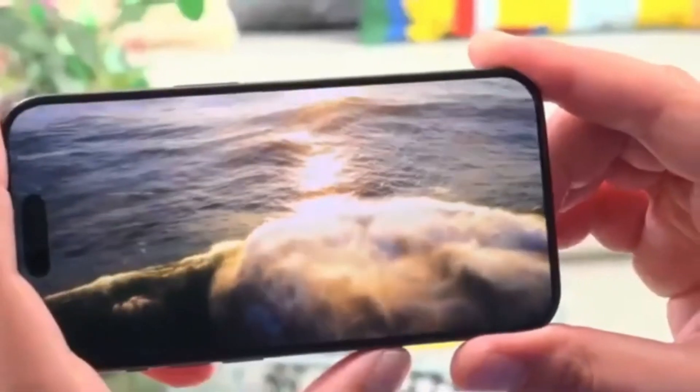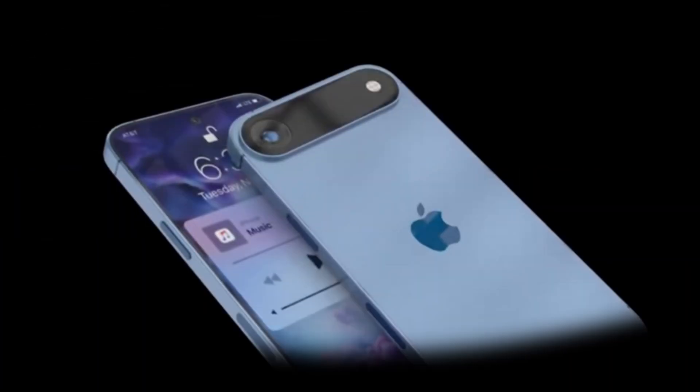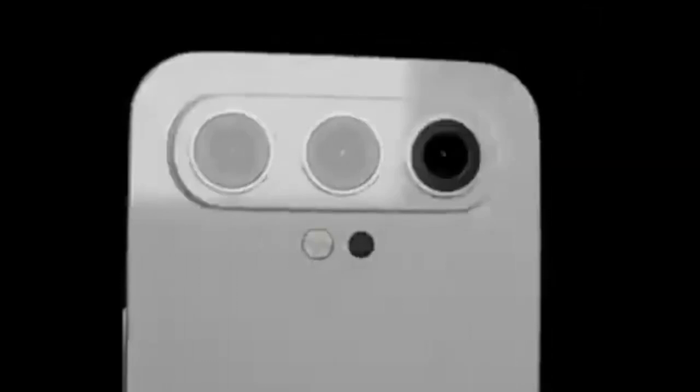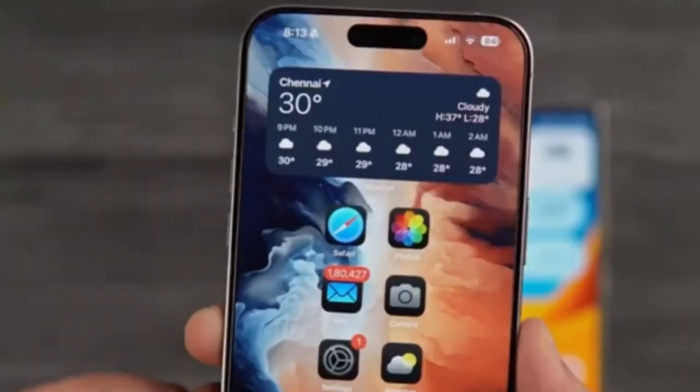The leaks reveal noticeable differences in size. The iPhone 17 Air is expected to be the slimmest of the lineup, aligning with earlier reports that Apple is focusing on a super-thin design. In contrast, the Pro models appear to be thicker than their predecessors, possibly to accommodate larger batteries or improved internal components. The standard iPhone 17, however, seems to maintain a similar thickness to current models. These size differences suggest that Apple is making trade-offs to balance portability, battery life, and performance.